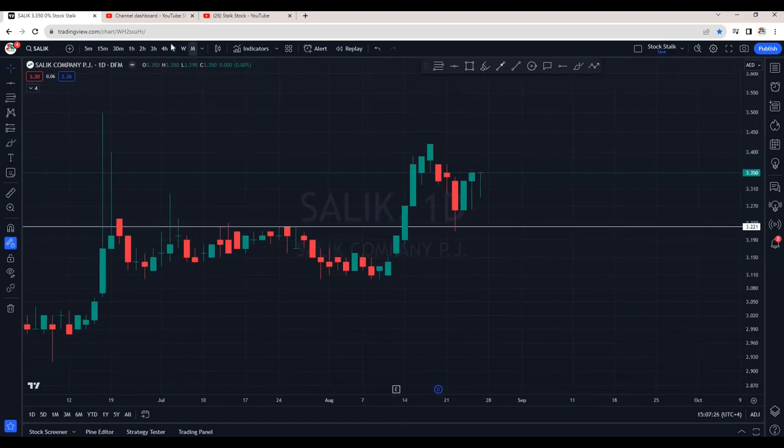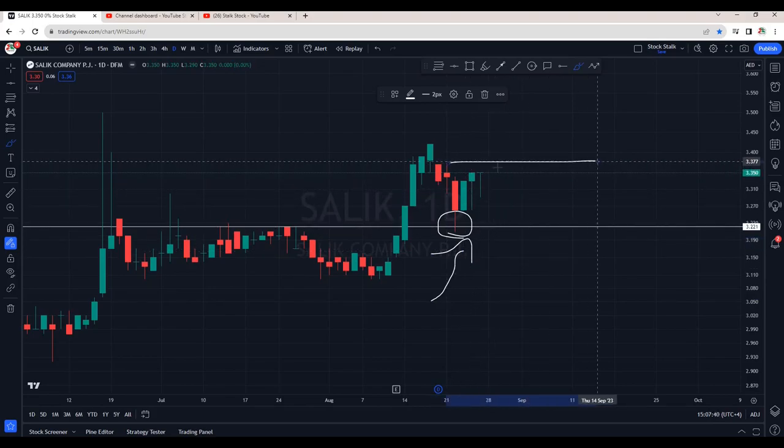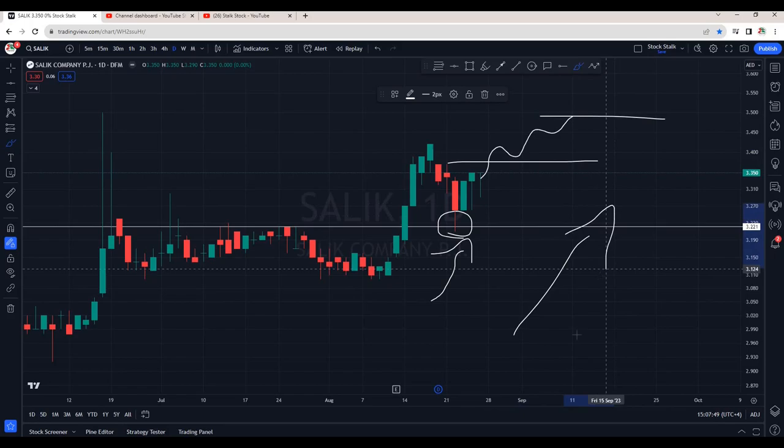And then I have Salik. This is the daily chart. After the dividends, price got adjusted. We saw a gap down opening. It has taken a bounce from the support area. We are seeing good buying pressure here. This was our first indication that bulls are active. As of now, it's still not ready for a buy. I would wait for a cross above 3.37. And then my next target is around 3.50. Salik is also looking bullish.